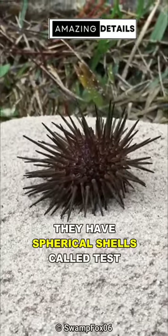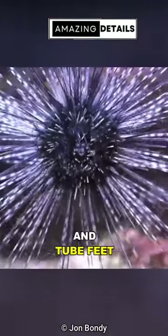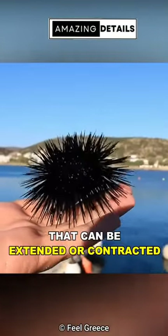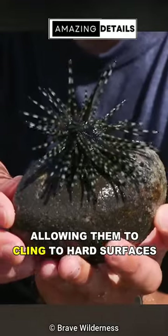They have spherical shells called a test, with hundreds of movable spines, tiny pincer-like organs, and tube feet that can be extended or contracted, acting as tiny suction cups, allowing them to cling to hard surfaces.